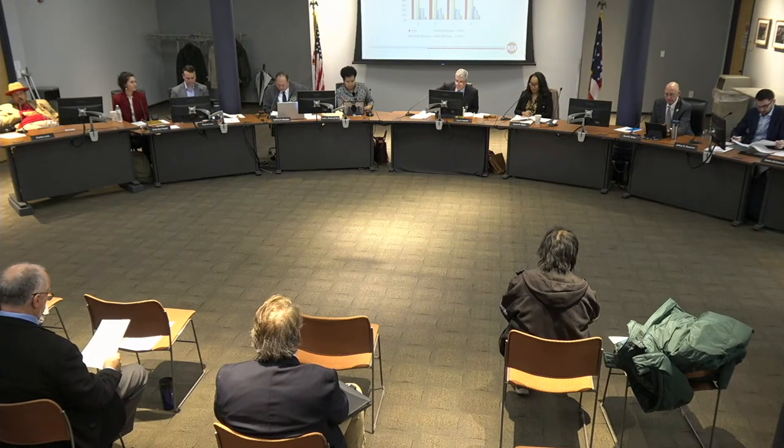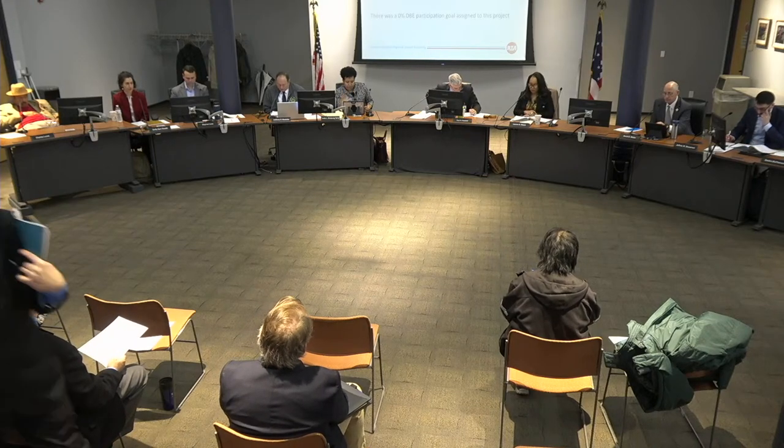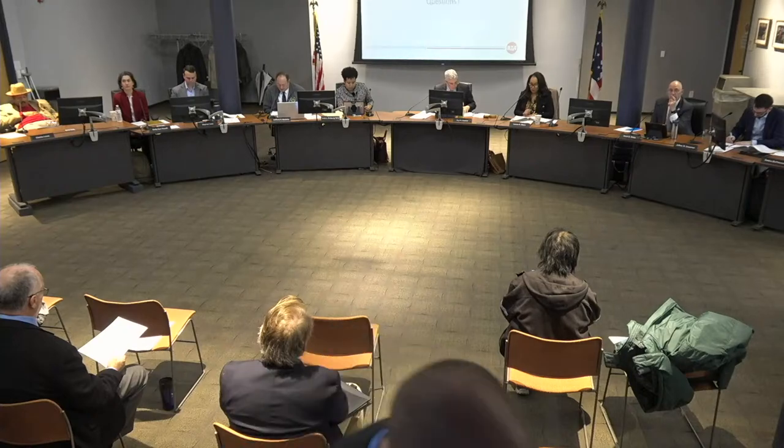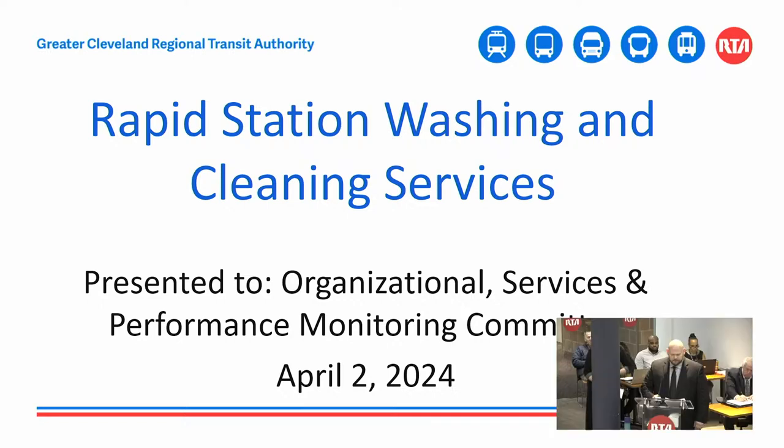We're now going to move on to a procurement presentation for Rapid Station Washing and Cleaning Services. This contract will be for a period of three years. Mr. Rosenleib, the floor is yours. Good morning, Chairman Biasiata, committee members and members of the board. My name is Jason Rosenleib, manager of rail facilities and janitorial. I, along with Ann Marie Prevish from procurement, will be presenting on Rapid Station Facilities Power Washing and Cleaning.